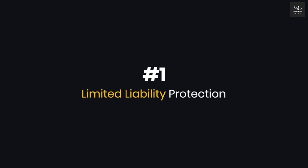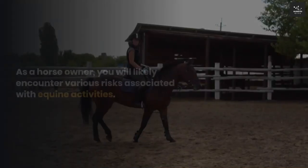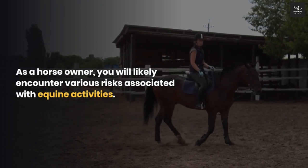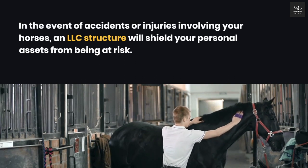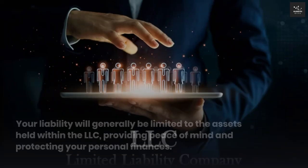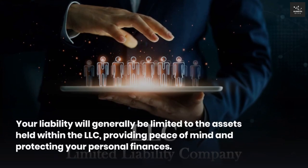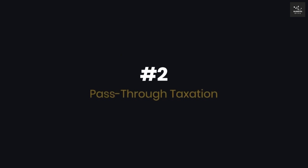One: Limited liability protection. The primary advantage of forming an LLC is the limited liability protection it offers. As a horse owner, you will likely encounter various risks associated with equine activities. In the event of accidents or injuries involving your horses, an LLC structure will shield your personal assets from being at risk. Your liability will generally be limited to the assets held within the LLC, providing peace of mind and protecting your personal finances.